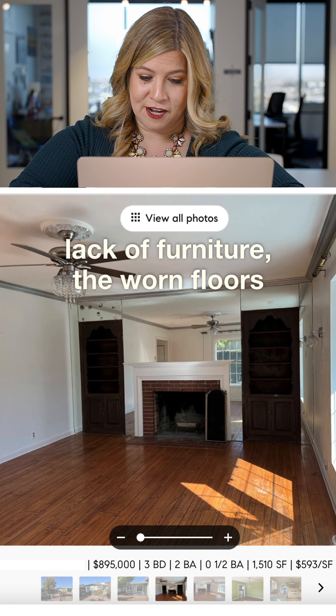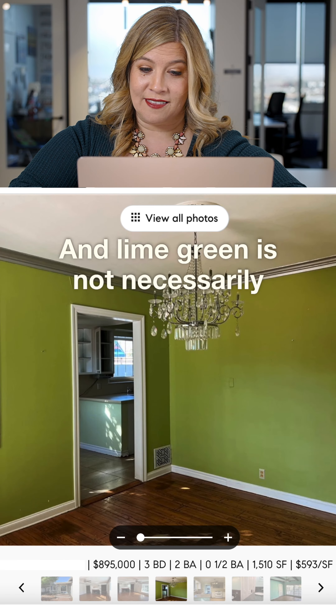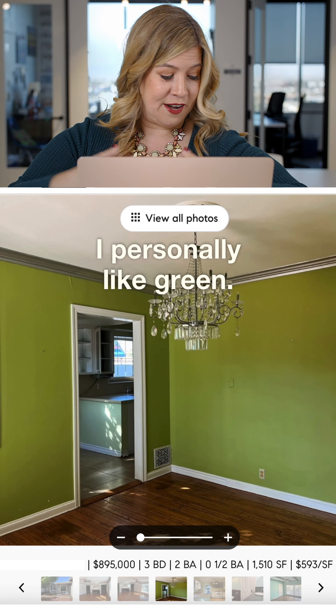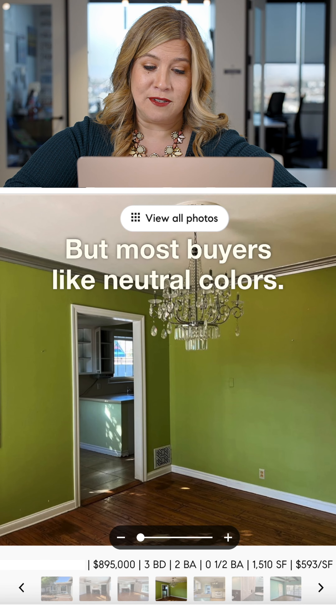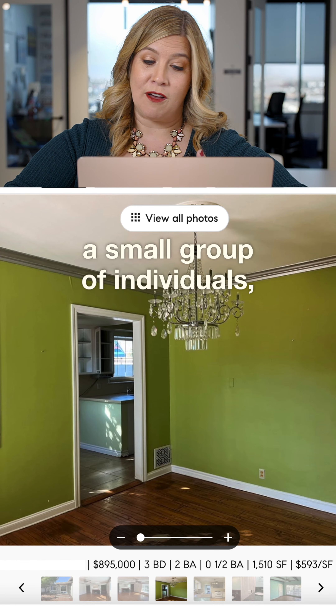And of course, without furniture, the worn floors are standing out to me right away. Lime green is not necessarily everyone's favorite color — I personally like green, I'm wearing green right now — but most buyers like neutral colors. We don't want to appeal to a small group of individuals; we want to appeal to the maximum amount of people.